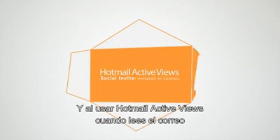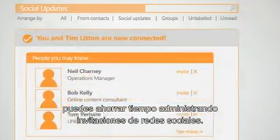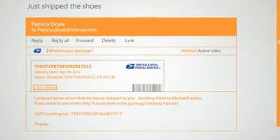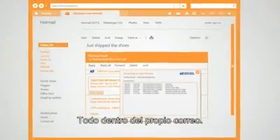And by using Hotmail Active Views when reading email, she can save time by managing social networking invites, watching videos, viewing online photo albums, checking the status of tracked packages, or even interacting with other websites — all right within the email itself.